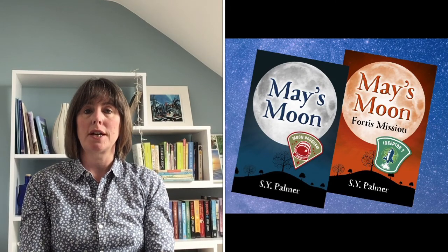Hello and welcome to Story Starters. My name is Sue Palmer and I write fiction for children. If you've seen my books before, you'll know that my latest project is the May's Moon Trilogy, which tells the story of 13-year-old Michael May's dream of becoming the first child astronaut.